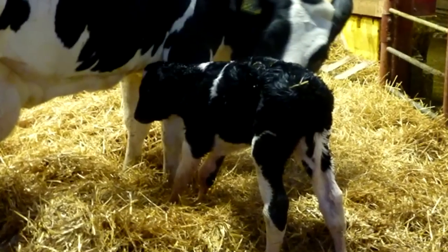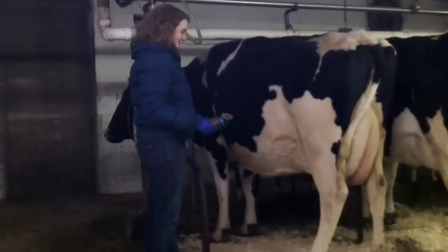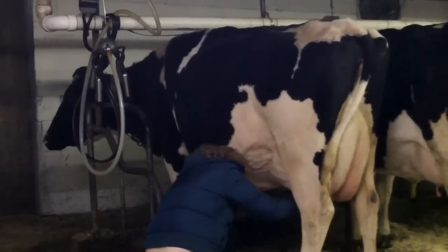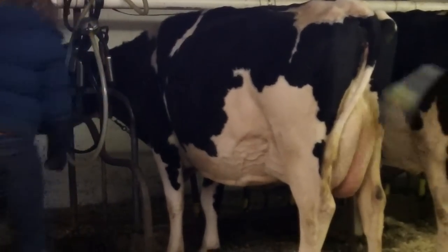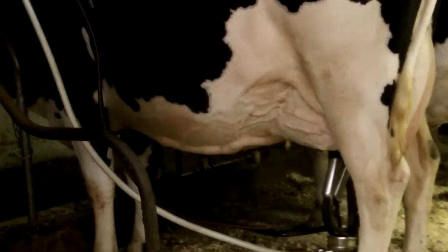To be profitable, cows will ideally calve about every 13 months. Our cows are milked twice a day. During milking, it is important to keep a consistent routine — milking 12 hours apart and following the same protocols each time. This way, the cow's natural schedule allows her to let down her milk when it is time to be milked. Milk let-down is also stimulated when the udder is sanitized and wiped and a few streams are squeezed out to check for milk quality. All of these steps lead to a safe and sanitary product.